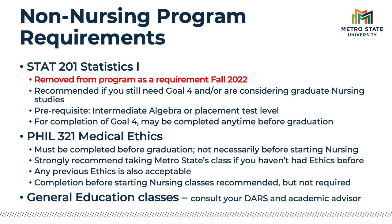I'd like to highlight a few non-nursing courses in the program. Starting Fall 2022, Statistics is no longer required for our program. However, we do recommend Statistics if you still need to complete Minnesota Transfer Curriculum Goal 4 math, or if you may be considering a graduate nursing program in the future, as many of those programs will require statistics for program entry. Sometimes students may need to start at a lower level to build their math foundation before jumping into statistics, especially if they haven't had math for a while. We do have placement testing available to help guide students in figuring out the appropriate place to start on the math pathway.